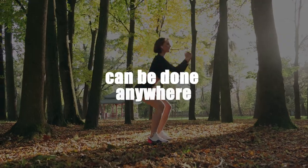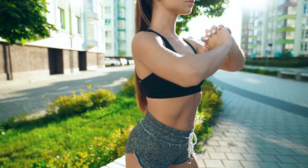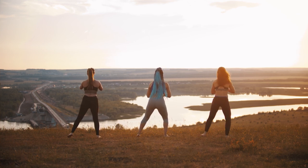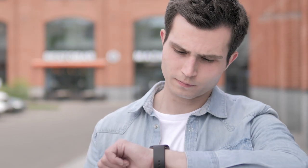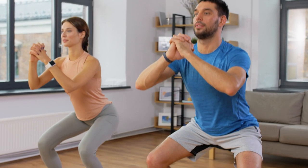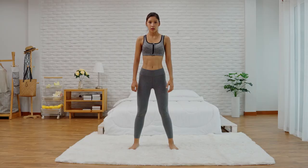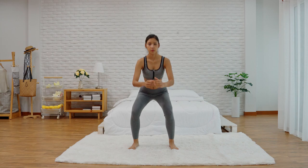Can Be Done Anywhere. To do bodyweight squats, you don't need any equipment. All you need is your body and enough room to lower your hips into a sitting position. If you're pressed for time, you can still benefit many muscle groups by doing 50 squats a day. Try doing 25 in the morning and 25 at night. As you get stronger, add 25 in the afternoon.